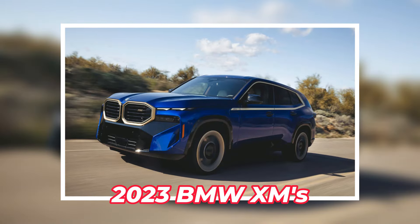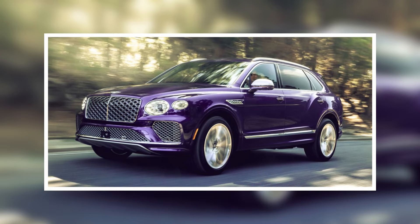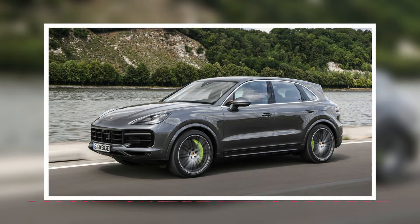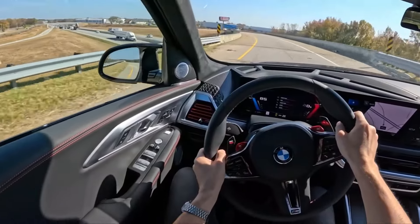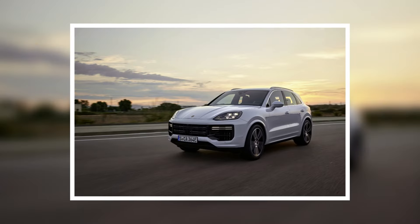The BMW XM's competitors include the Bentley Bentayga Hybrid, which is slower and more expensive, and the Porsche Cayenne Turbo S E-Hybrid, which offers similar performance for much the same price. Despite its impressive performance, the XM's ride is harsh, and the Porsche is a tough competitor.